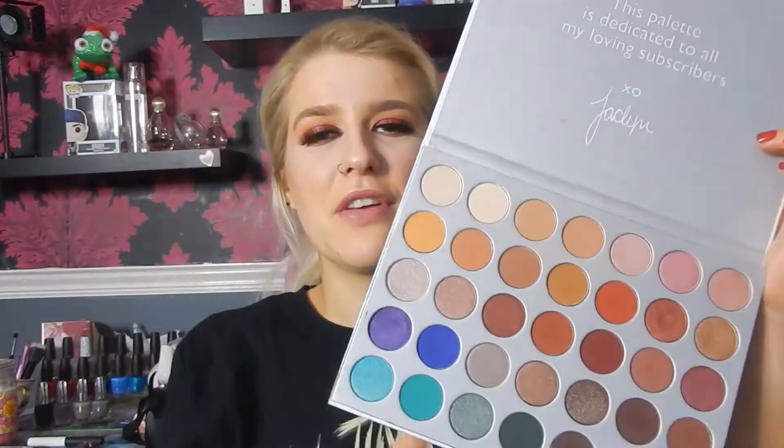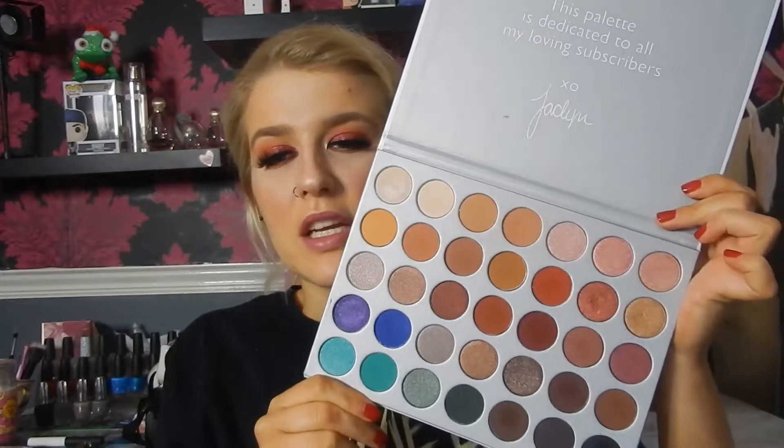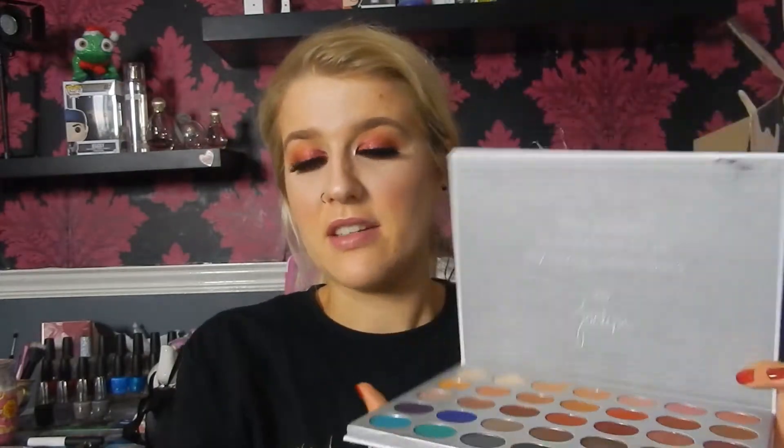I've seen this in everyone's favorites videos — this is the Morphe x Jaclyn Hill palette. Honestly, this palette is absolutely gorgeous. It has everything you need: some blue, purple, pinks, and more neutral colors too. It's just such a good palette. I also really love the Morphe 35O palette, but if you're going to pick between the two, definitely go for this one. It's a little bit more pricey but not ridiculously so — it's just such a beautiful palette.